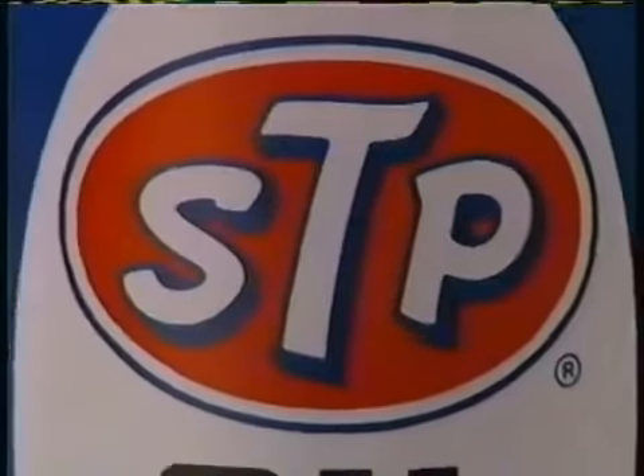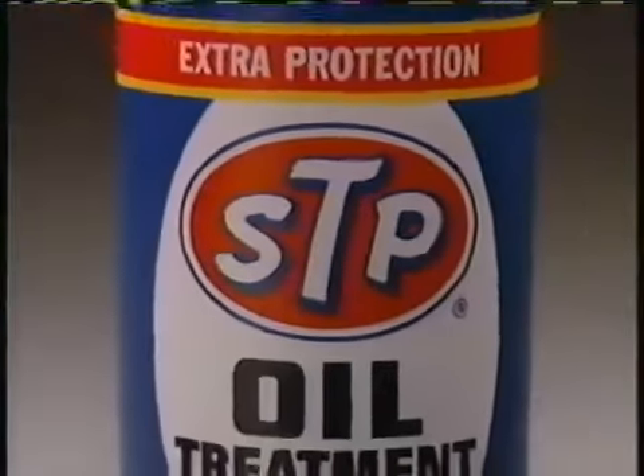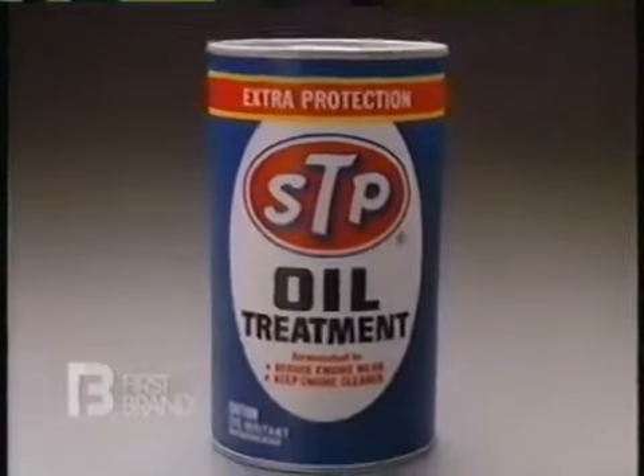7 of the top 10 finishers in the '87 Indy 500 prepare their engines with a special high-performance oil treatment. Its name, STP. STP is the racer's edge!